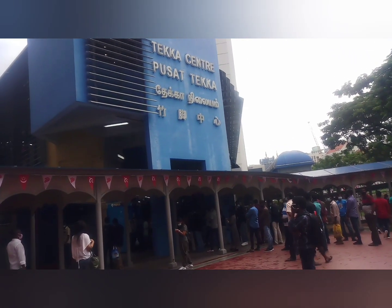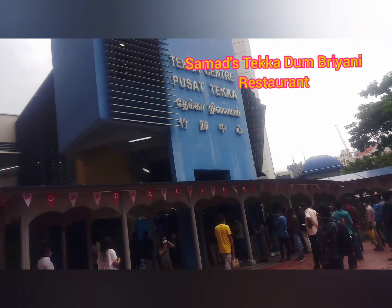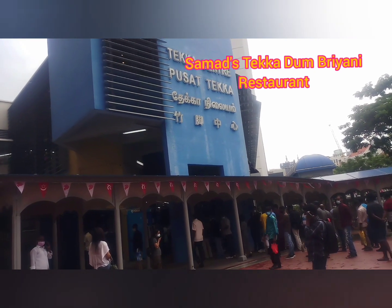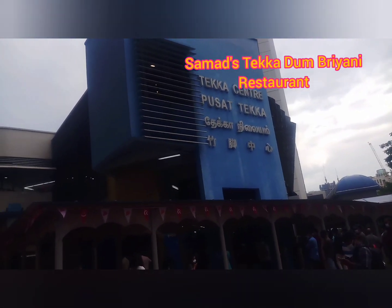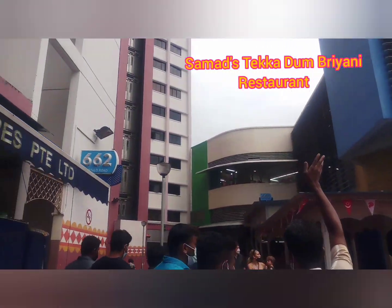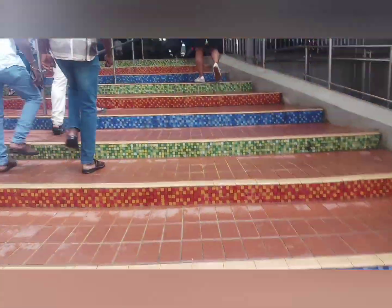Kamahan niyo po ako. So we are here now at Tika Center, the food court here in Little India. I found this restaurant on Google and it says the rating is quite okay, and it is one of the best biryani vendors here. So I tried to look for it — this restaurant, Samad's Tika Dam Biryani here at Tika Food Center. It's an Indian place here, so let's try. But the stairs are so colorful and so amazing.